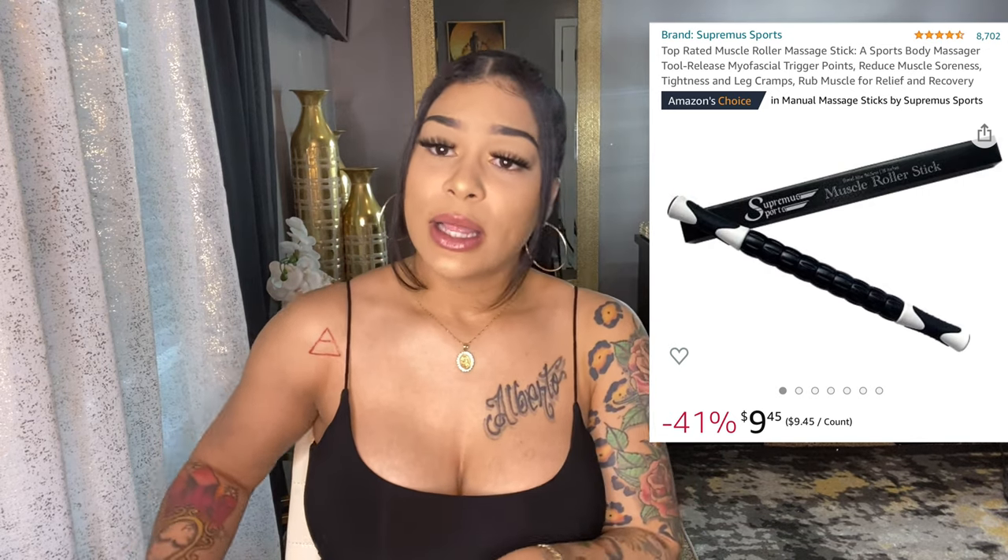Massage roller — I'm just now getting to the point where my stomach isn't as sensitive, so I'm just now able to use it. I've used it a couple of times and it's very good — you can feel your muscles loosening up and the fluid moving. It's also easy to get to your back with it. I'd recommend getting it after about six or seven weeks post-op because you'll be sensitive early on.